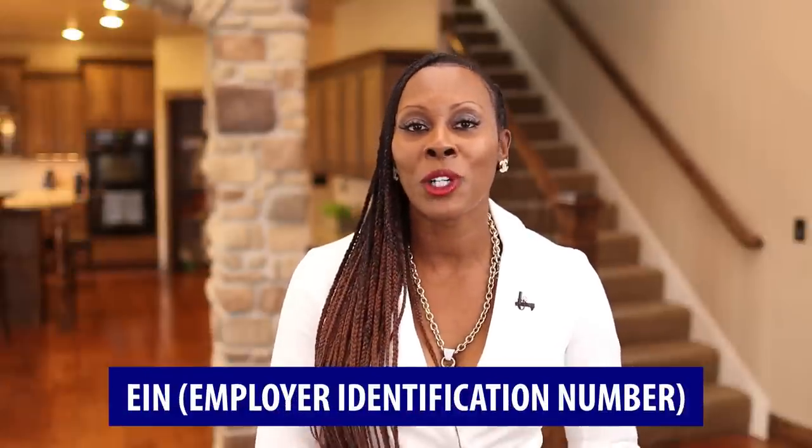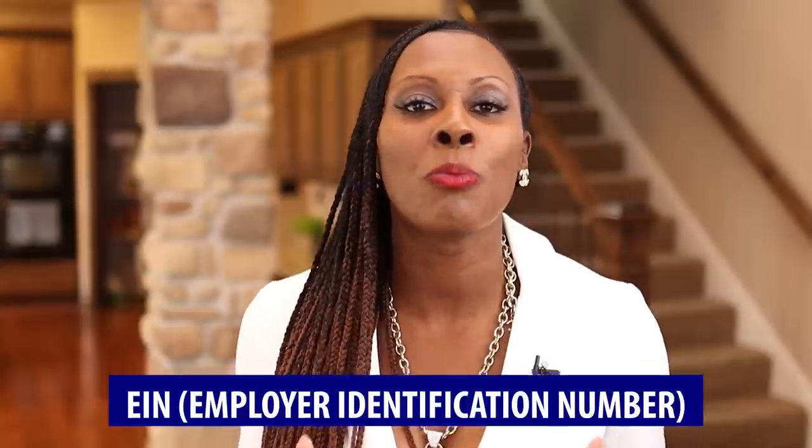The second thing you're going to need is an EIN number, which stands for employer identification number. This is like your business's social security number — and it is completely free. You go to irs.gov. Make sure you have an actual business registered before you get the EIN, because this is how people determine the age of your business. You want to do this as quickly as possible.